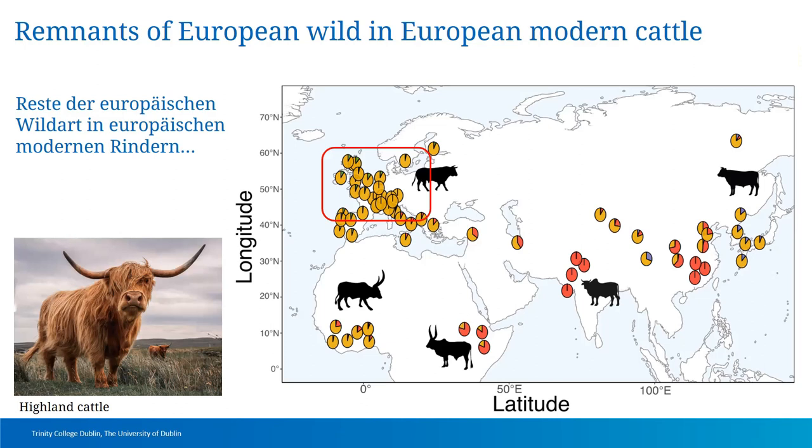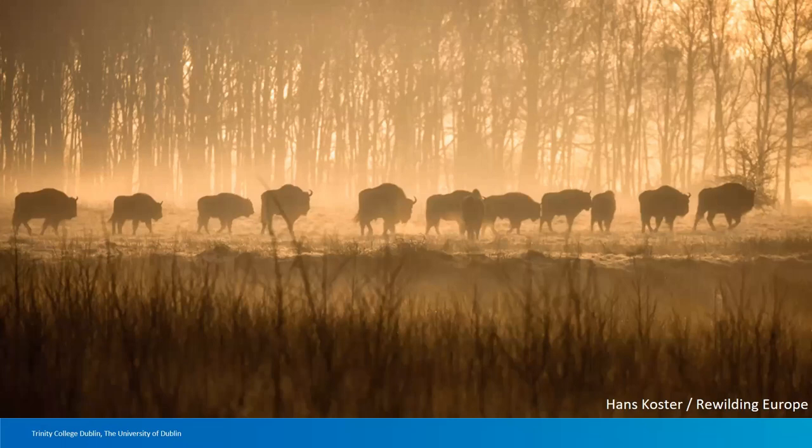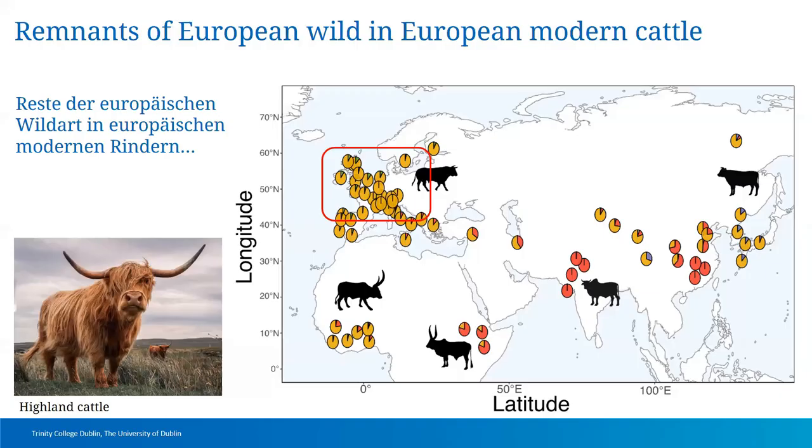Thinking about this more deeply: European bison were at the brink of extinction — only a few dozen left in captivity — but they've been brought back and are now growing in numbers in nature preserves. There is a question of whether we can rewild Europe with aurochs in a similar way. There have been many breeding programs to try to achieve this. I don't think we'll ever get back to 50,000-year-old ice age aurochs living among us, but if we can get something that still acts like that and tends the land the way aurochs would have, in my opinion it would serve the same purpose.